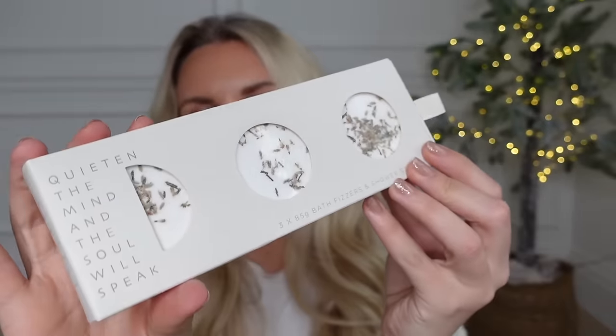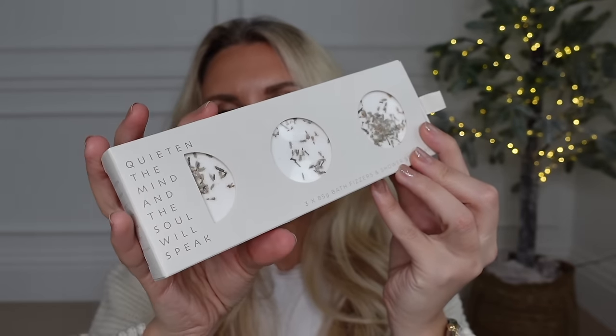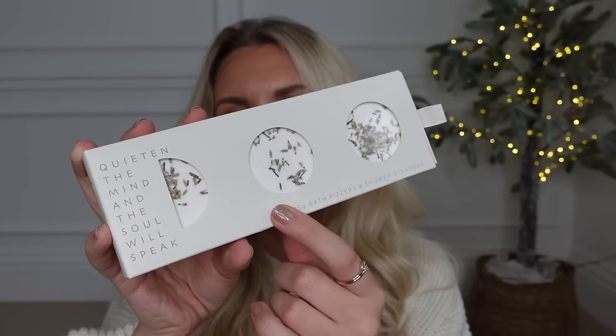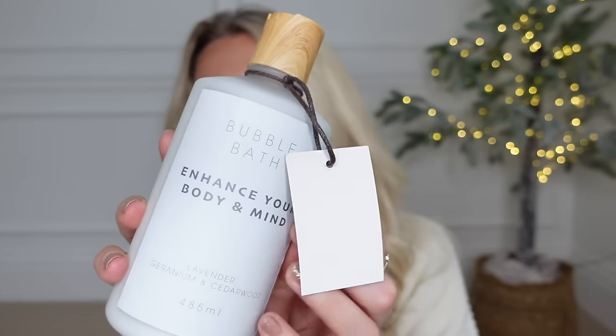I saw these in Next and thought they were such a lovely idea. The packaging looks beautiful. They are bath fizzers and shower steamers — three different fragrances: Smile (grapefruit and lemon), Heart (lavender and geranium), and Soul (ylang and cedarwood). You can use them as a bath bomb or — since I'm more of a shower person — pop them at the bottom of your shower and it makes the whole shower smell amazing. They also do this bubble bath range: same lovely packaging that you could have sitting on your bath tray, in the scent lavender, geranium, and cedarwood.